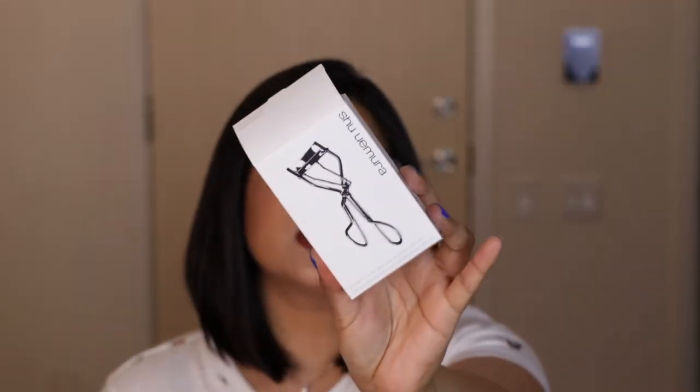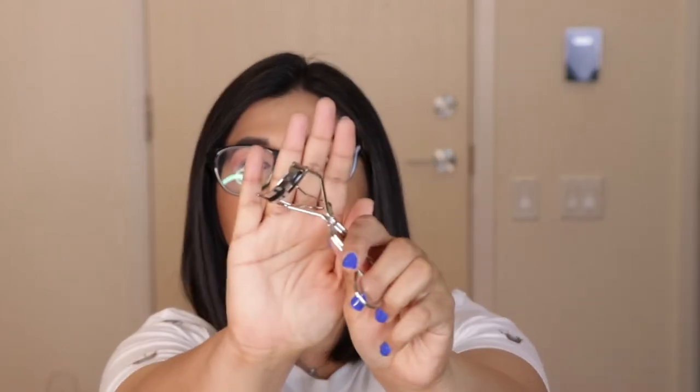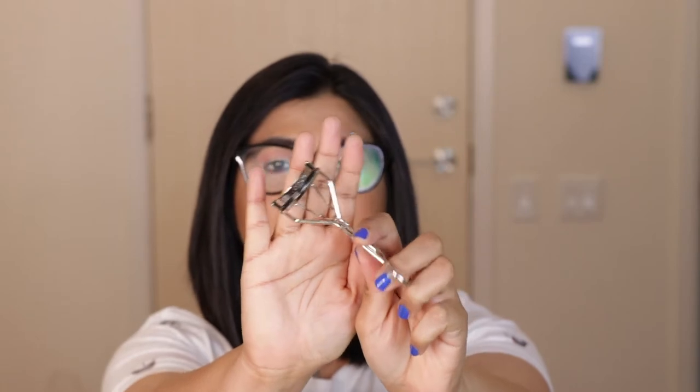The first product I got is the Shu Uemura eyelash curler. This curler is very famous — a lot of people say the curve is perfect and it covers all your lashes at once. I have tried this a couple of times and to be honest, I feel like this is one of those regular eyelash curlers. It's good, but I'm yet to see that effect, so I'll keep using it and let you know if it's worth the investment.